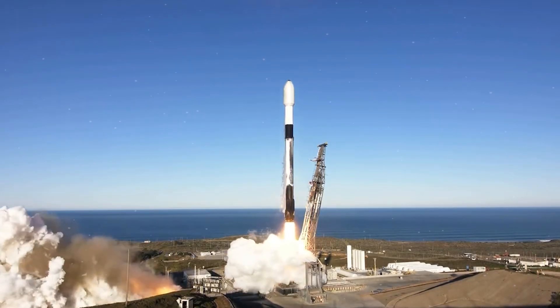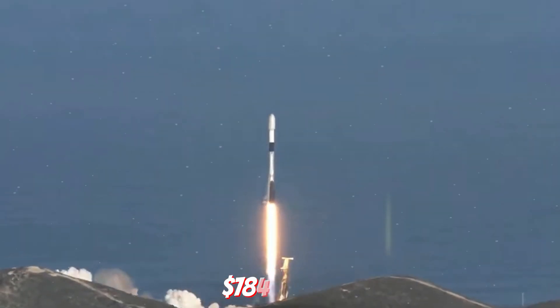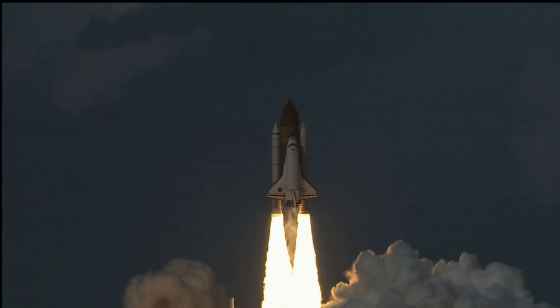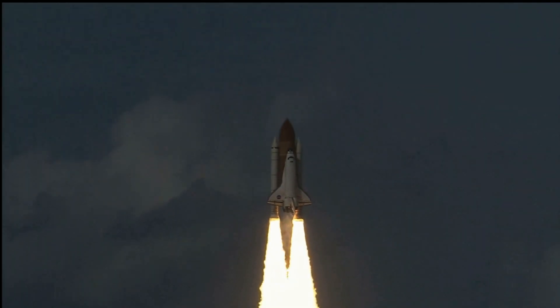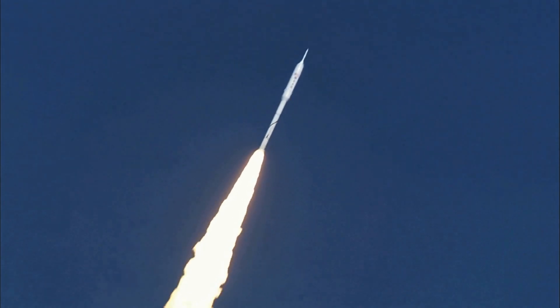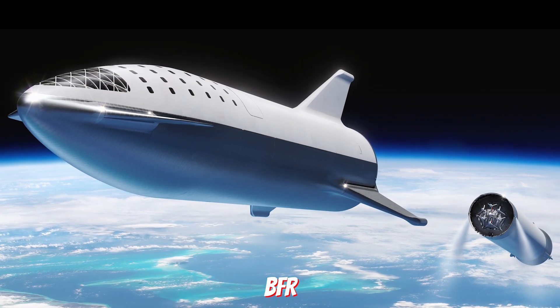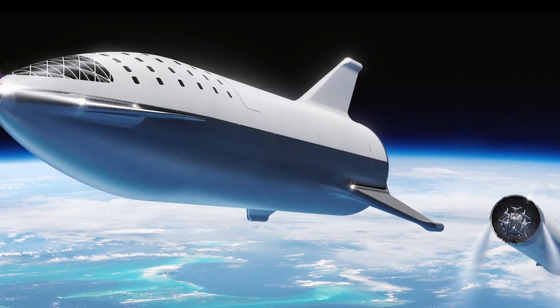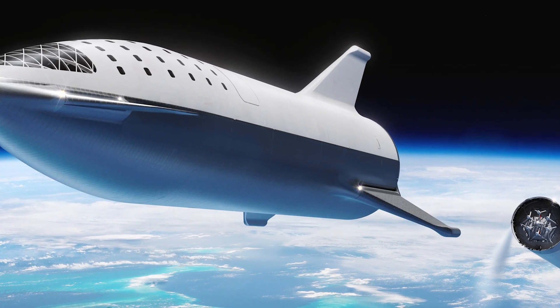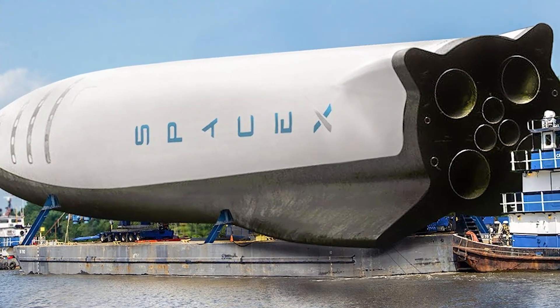SpaceX's Falcon 9 rocket costs $784 per kilogram to LEO, approaching two orders of magnitude less per kilogram than the Space Shuttle. SpaceX is currently developing the Big Falcon Rocket, the BFR, which is said to be capable of carrying a payload of 150 tons to LEO at a cost of $7 million, which equates to $50 per kilogram.